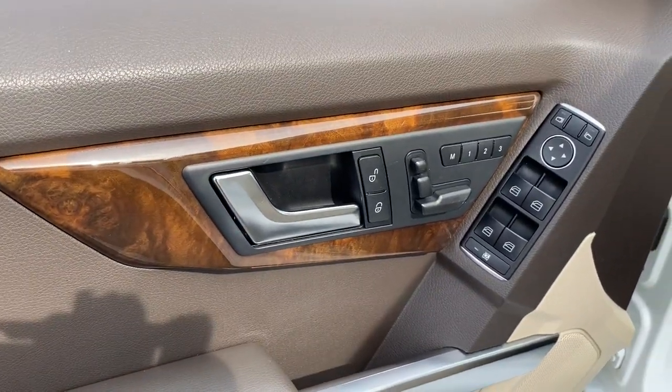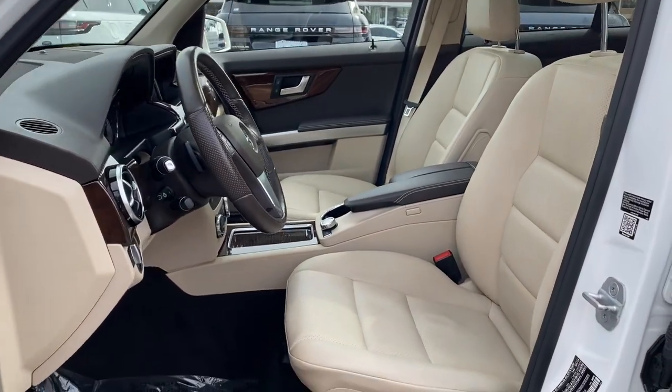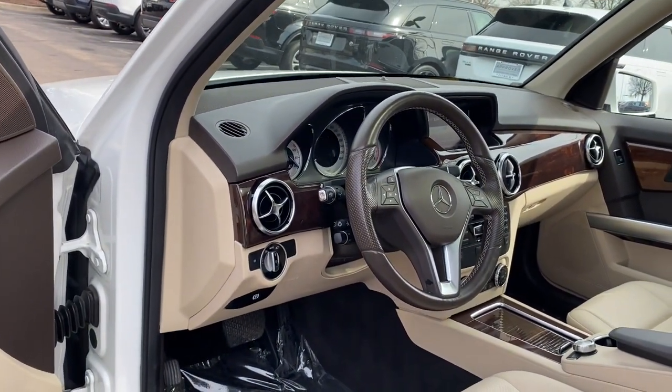Panoramic roof, navigation system, keyless entry, satellite radio, power liftgate, fog lamps, woodgrain interior trim, heated mirrors, premium sound system, and power passenger seat.